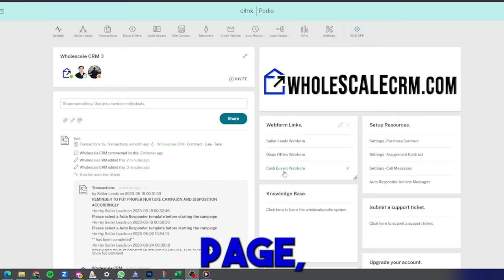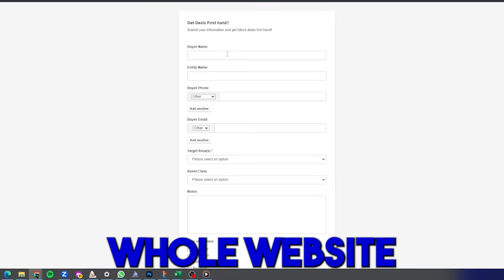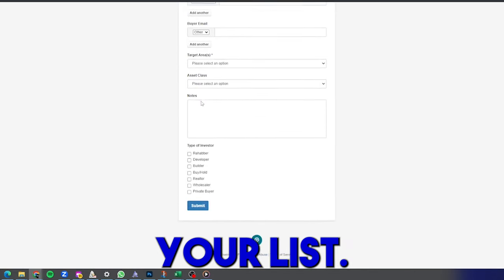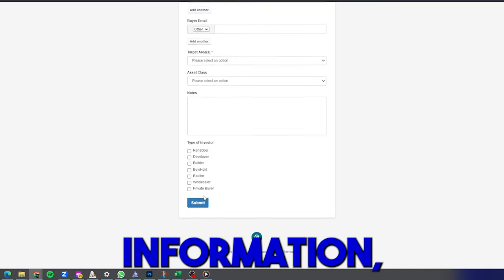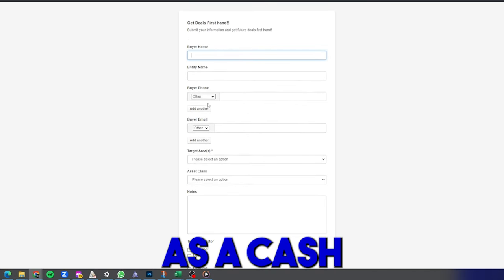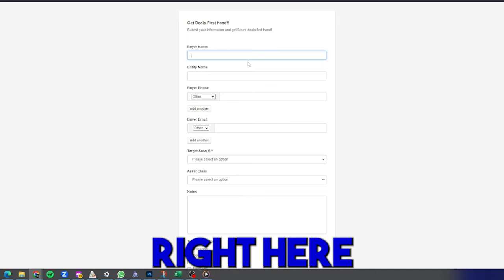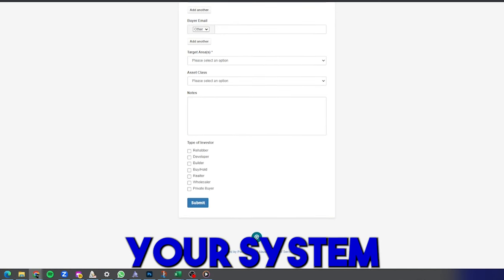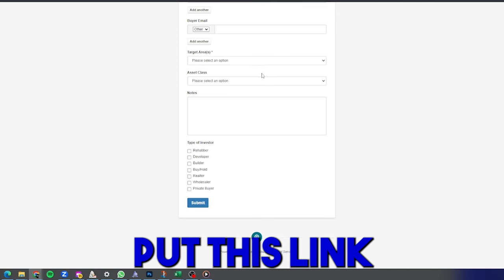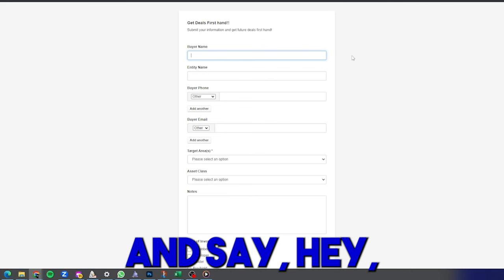Back on the home page, there's a cash buyers web form — a whole website where cash buyers can join your list. You send them the link, they input all their information, click submit, and they're added directly as a cash buyer in your system. You can put this link on your social media or Facebook and say 'Hey, join my buyers list' to build out your cash buyers list.